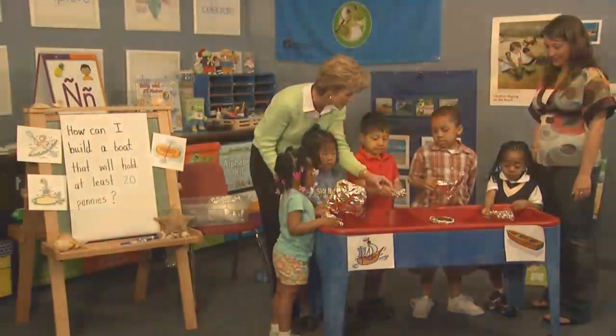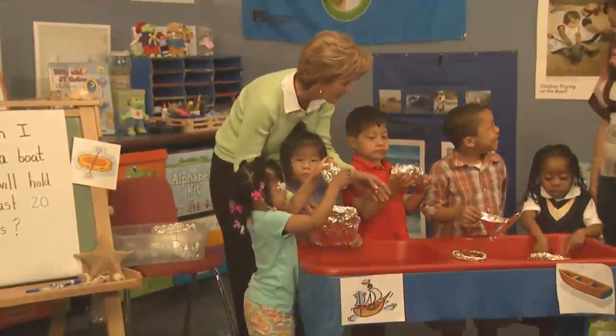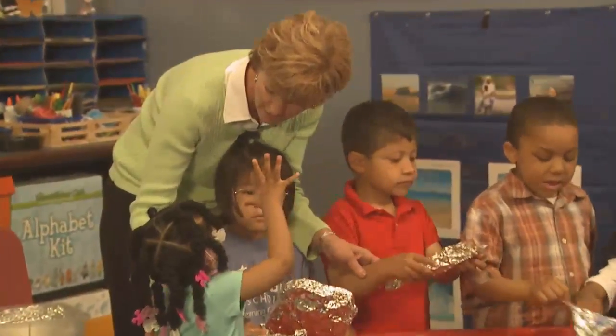Okay, investigators, I love the boats that you made. Now what we're going to do is we're going to find out how many pennies we can put in our boat before it starts to sink. What do you think, Kara? How many do you think?